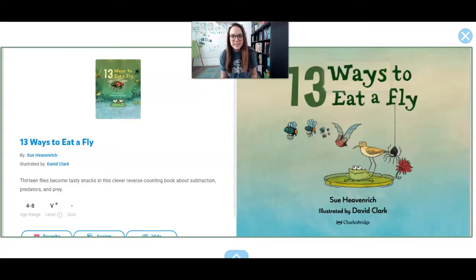Do you see the number 13 on my book? It looks like a 1 and a 3. That's the number 13. Let's read this book together. 13 Ways to Eat a Fly by Sue Heavenrich.